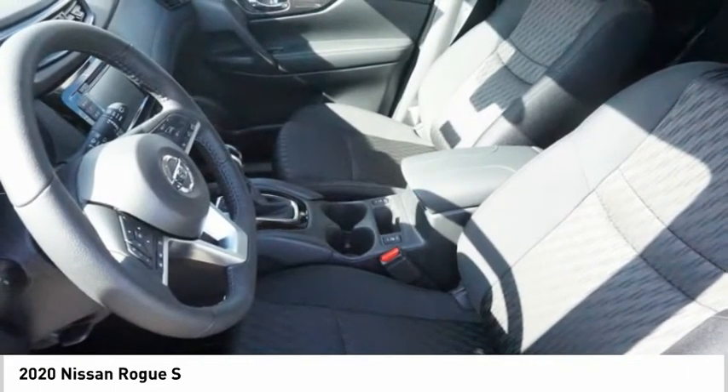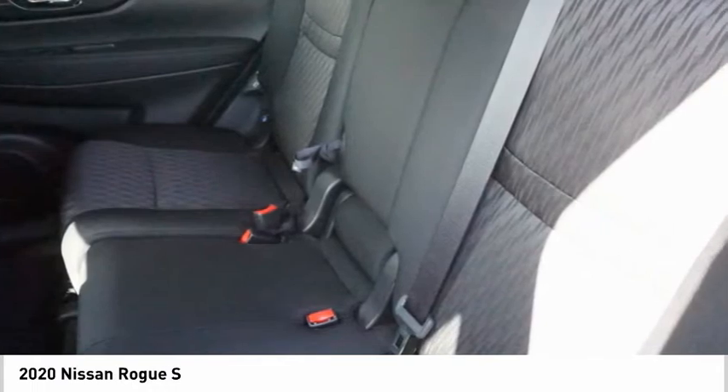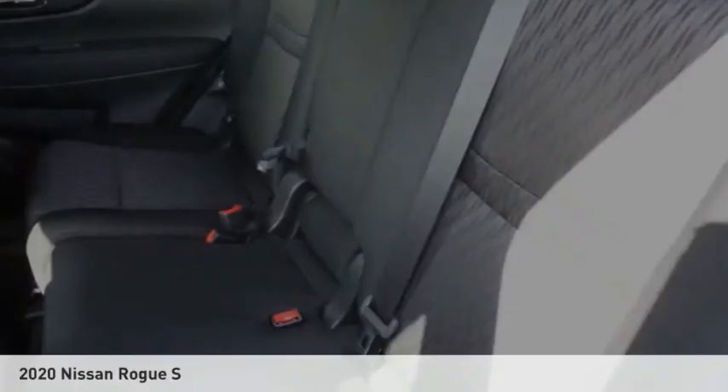If affordable style and reliability are what you're looking for, this vehicle couldn't be more perfect. Ride it today.